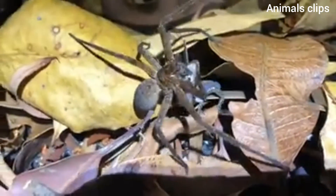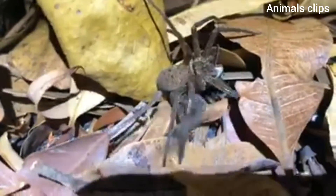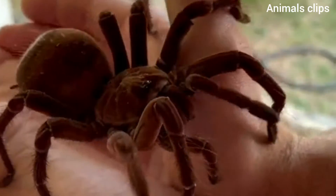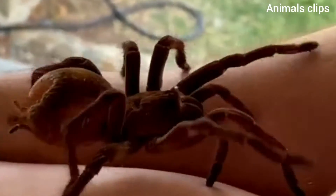The giant huntsman spider, Heteropoda maxima, however, has a leg span of up to 12 inches (30 centimeters), making it the largest spider by diameter, according to the Proceedings of the Royal Society B, 2017. It is often described as being the size of a dinner plate.